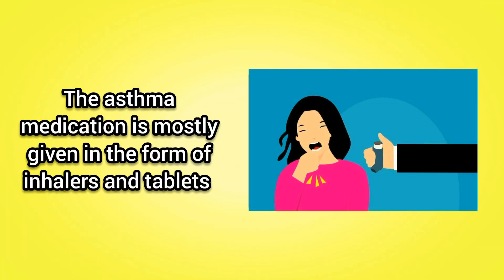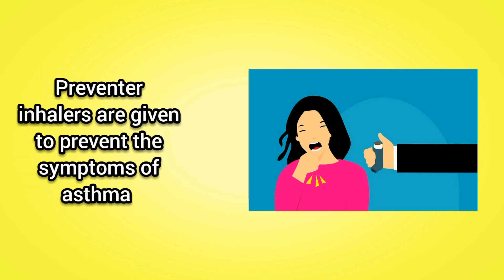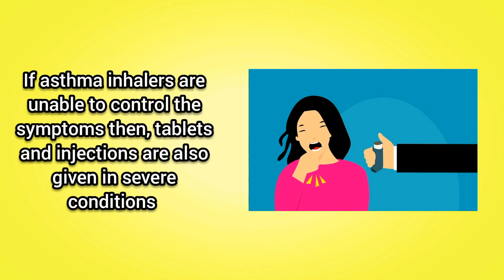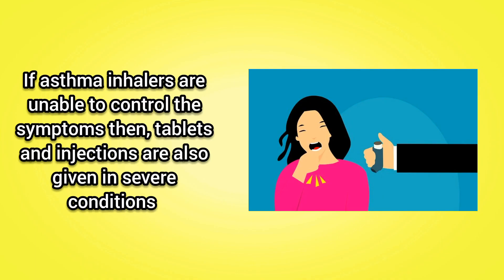How to treat asthma? The asthma medication is mostly given in the form of inhalers and tablets. The reliever inhalers are given to relieve the symptoms, while the preventer inhalers are given to prevent the symptoms of asthma. If symptoms are not under control, a combination of inhalers is given. If inhalers are unable to control the symptoms, tablets and injections are also given in severe conditions.